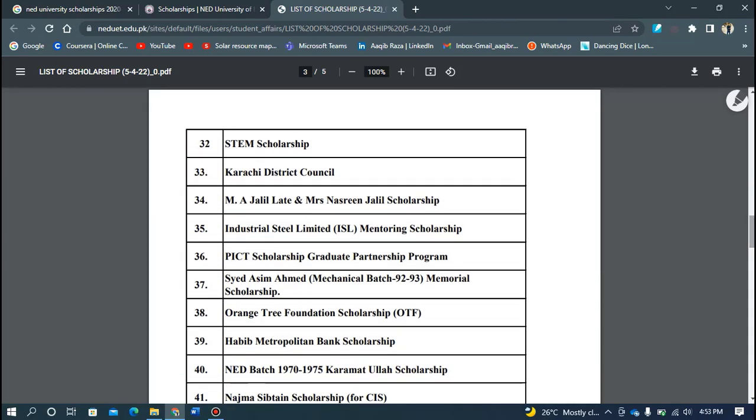If we talk about the second big scholarship, it is a need-based scholarship from the federal government. This scholarship is most likely to provide funding for each student on a per-semester basis.